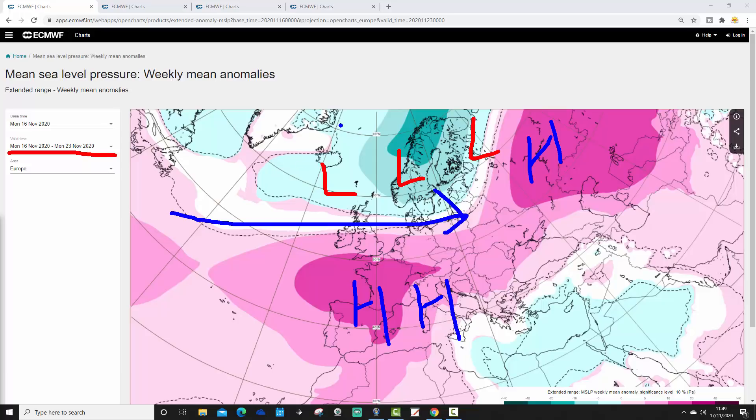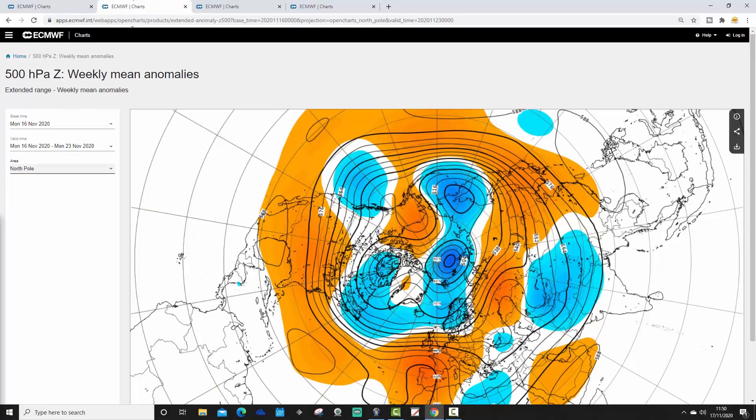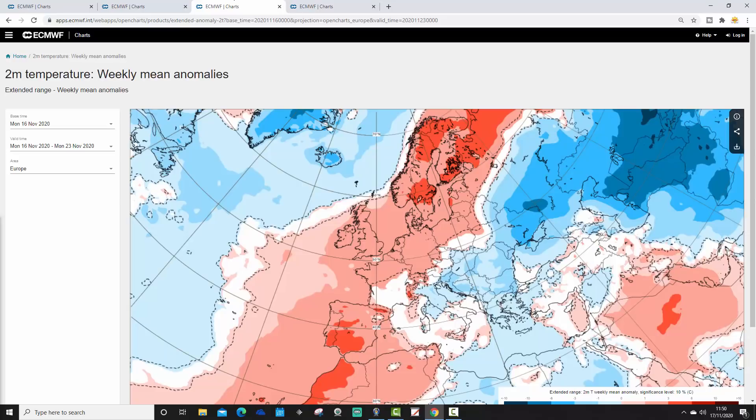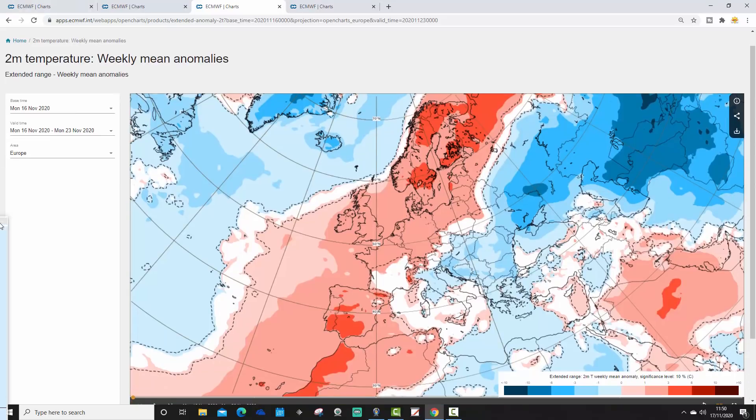The main weather issues will be with the low pressure up across Scandinavia and into northern parts of the British Isles, whereas further south we're dominated by high pressure. The wider view looking down from the North Pole confirms that many parts of Europe will be covered by high pressure in the week ahead, with some lower pressure up to the north.